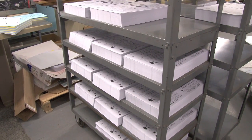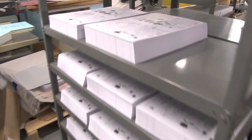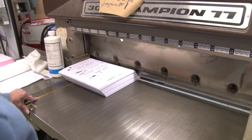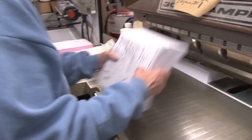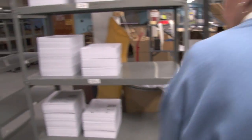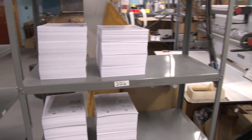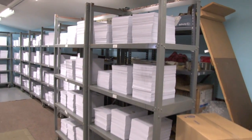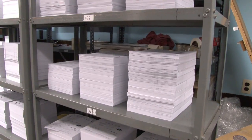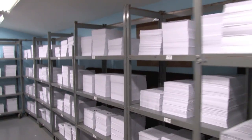Once John has printed the pages, we like to let them set overnight for the ink to set up, and then Judy has to take them and cut them on this special cutter. Since we're printing two different pages at a time, she has to stack them up accordingly with the correct page going on the correct pile. We now have all the pages cut — this level equals 10,000 sheets, and so forth, and there's a total of 32 piles of different pages.